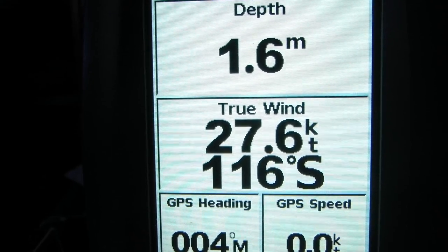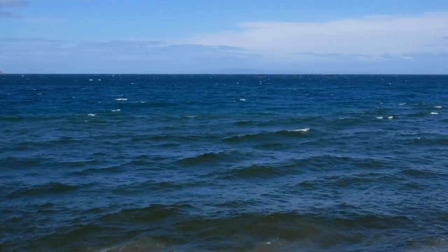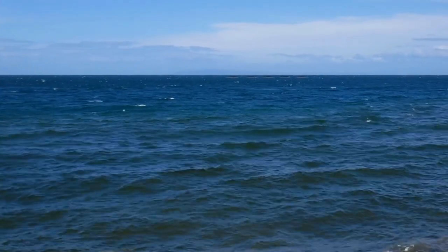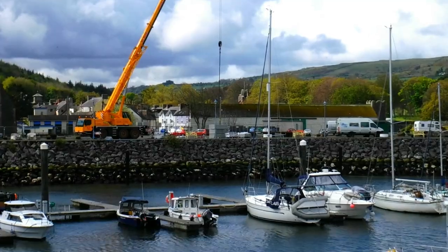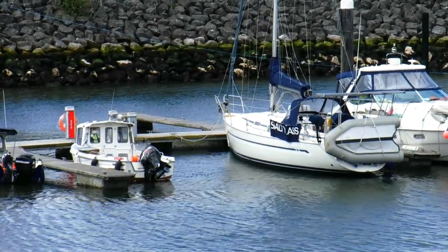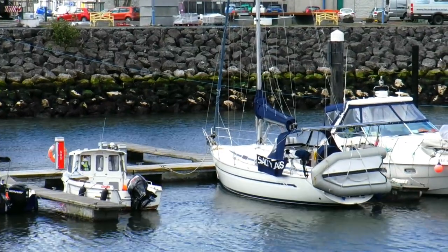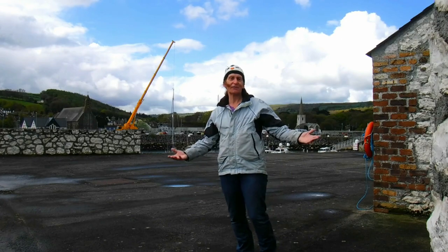We're sitting out the storm - there's nothing else we can do. It's still very very bouncy out in the north channel; you can see a lot of white caps. We do have some side panel damage from the storm - one of our lashings has snapped and I'll fix that when I go back aboard. But considering what it's been like, I think we've got off quite lightly.